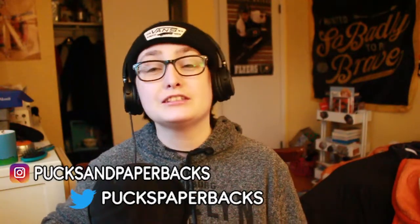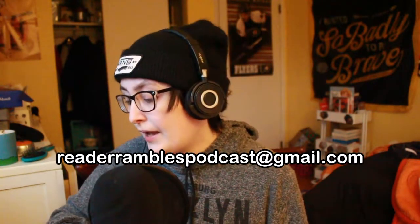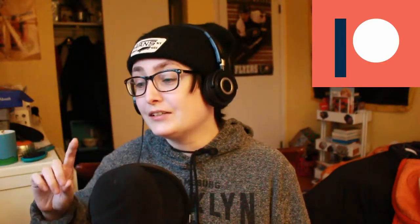That is it for today's episode. Thank you for listening or watching. You can follow me on Instagram at pucksandpaperbacks. If you want to send in a problem for advice, you can send it to readerramblespodcast@gmail.com. If you want to suggest a topic there's a link to a Google Form down below. I also have a Patreon where you can pledge one dollar to become a Paperback Pal — you'll have episodes every Sunday plus our private Discord and book club. Leave your comments on YouTube, or a review on Apple Podcasts or Spotify. I will see you next week — bye!